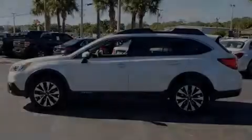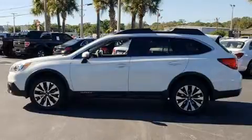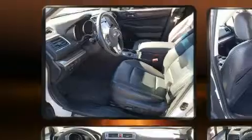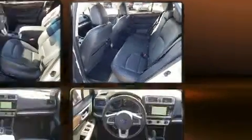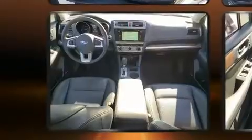Familiarize yourself with the 2015 Subaru Outback. With just over 40,000 miles on the odometer, this four-door sport utility vehicle prioritizes comfort, safety, and convenience. Smooth gear shifts are achieved thanks to the 2.5-liter four-cylinder engine, and all-wheel drive keeps this model firmly attached to the road surface.